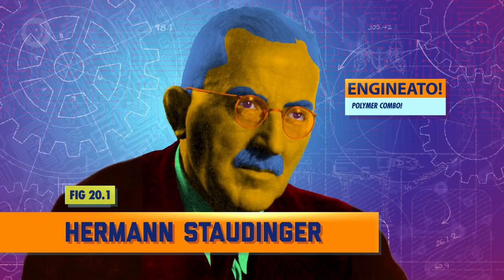This all happened because it wasn't until about the early 20th century that we had a decent understanding of what a polymer was. That's when Hermann Staudinger, a German chemist, entered the picture. At the time, most chemists thought polymers were made up of small molecules bundled together by unknown forces.